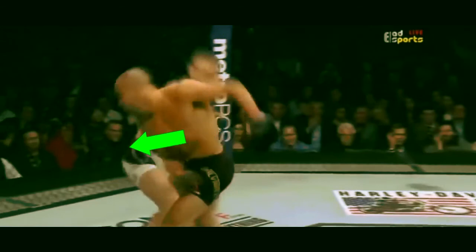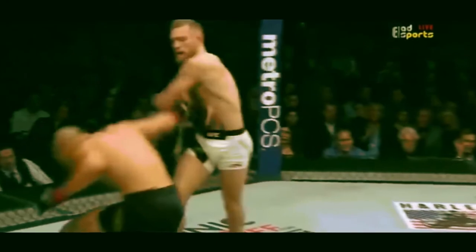Eddie, having loaded up on the right hook, is off balance. Connor pops up and lands the counter because Eddie is so off balance he can't reset his stance to defensive position fast enough.